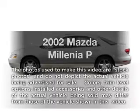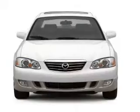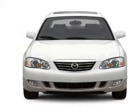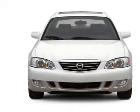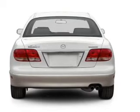Get noticed in this 2002 Mazda Millenia. Travel the roads in style and comfort in this great vehicle. With a reliable 6-cylinder engine, the powertrain includes front wheel drive that responds smoothly to its automatic transmission.